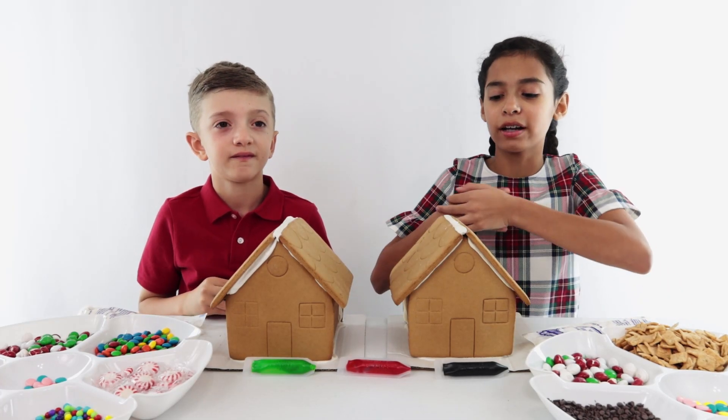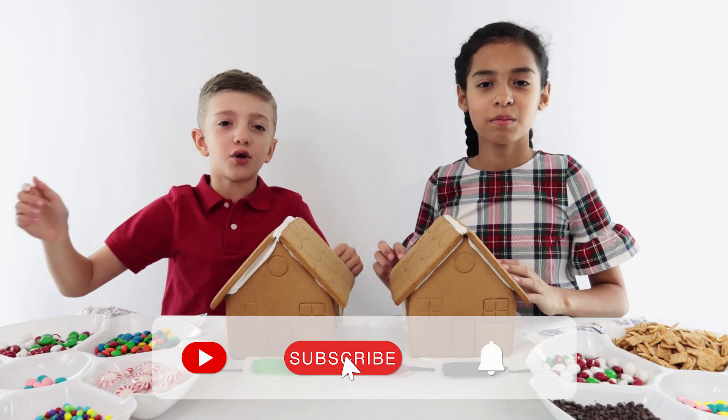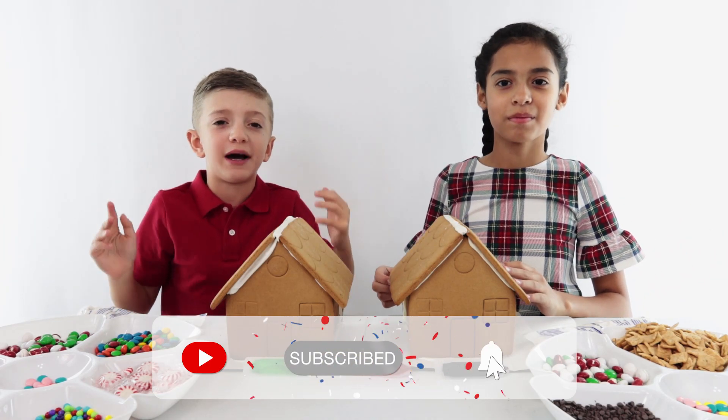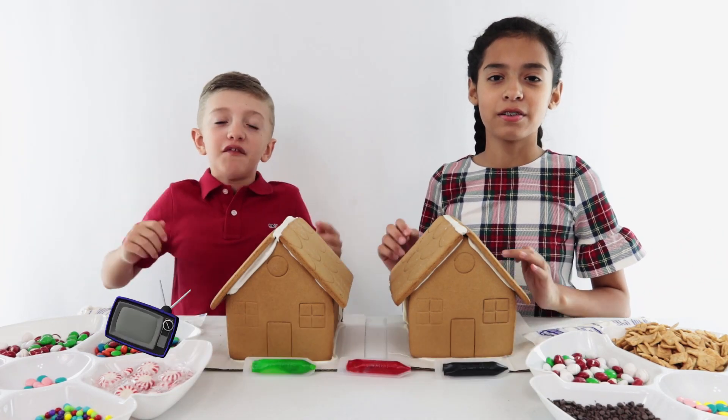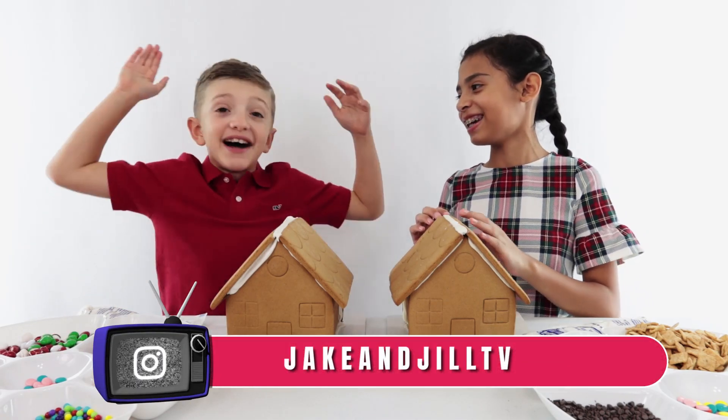Hi friends! Today we are going to be decorating gingerbread houses! And before we get started, don't forget to smash that like button, subscribe, and hit that bell. Don't forget to check us out on Instagram — Jake and Jill TV, just like your YouTube channel. But now let's get started!